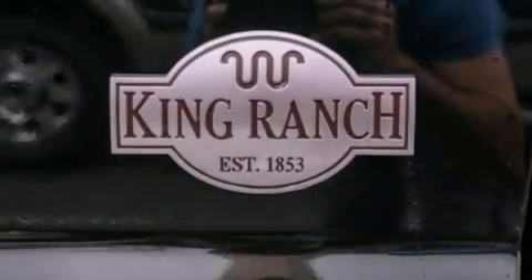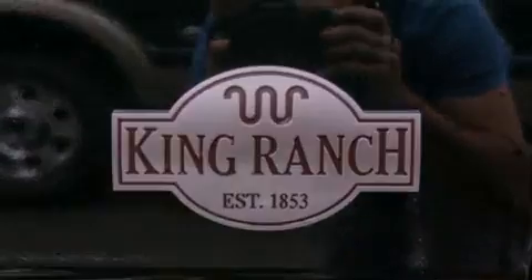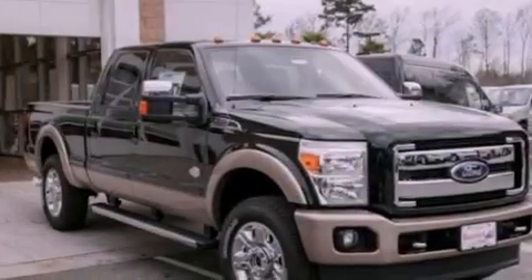Also included are an engine immobilizer theft deterrent system, fog lamps, an anti-lock braking system, heated side view mirrors, and aluminum wheels.